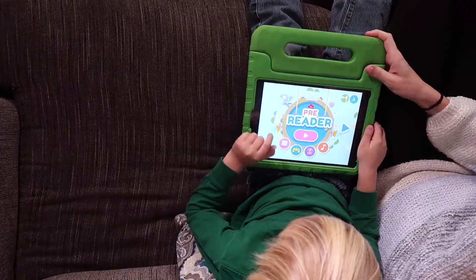Who used Hooked on Phonics as a kid? I can tell you the app is way cooler.